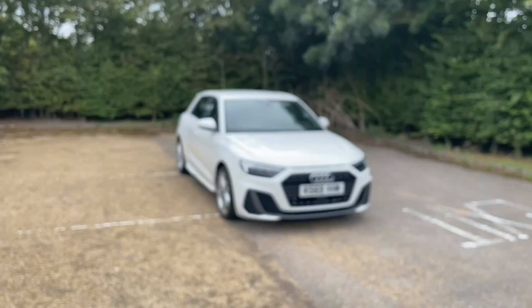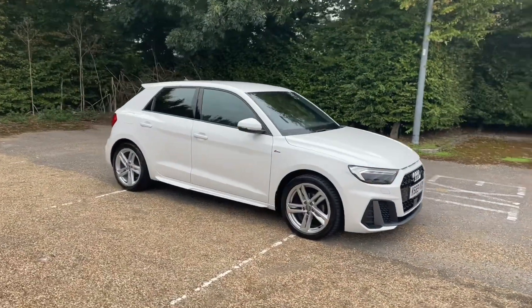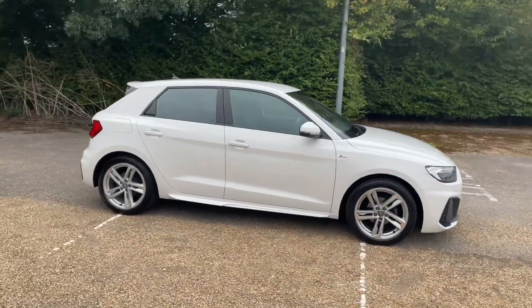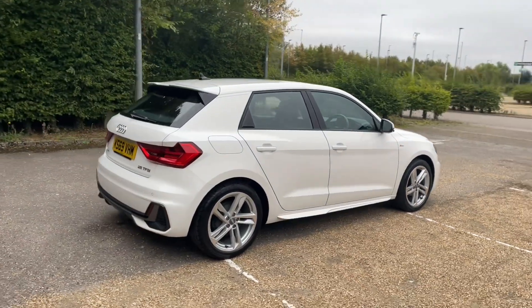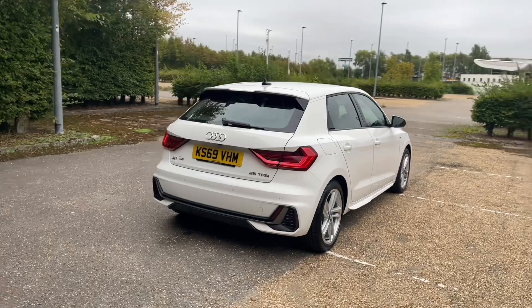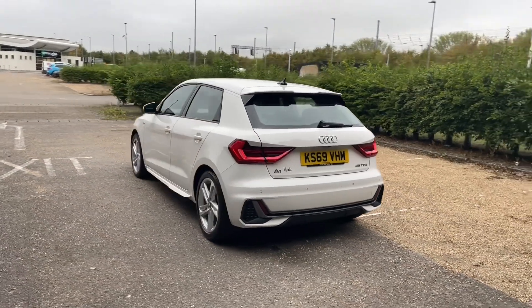Hello and welcome to Bedford Audi. Here we have the Audi Approved A1 Sportback. This A1 Sportback is in the S-Line trim and comes with the 25 TFSI petrol engine producing 95 brake horsepower. That's paired with a five-speed manual gearbox, giving the car a very smooth and enjoyable drive and giving you full control.